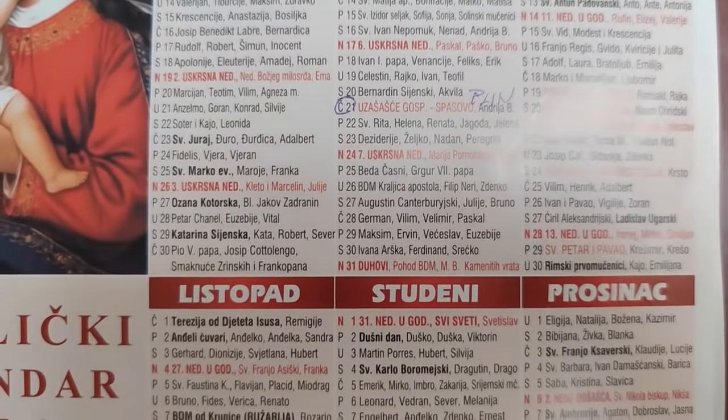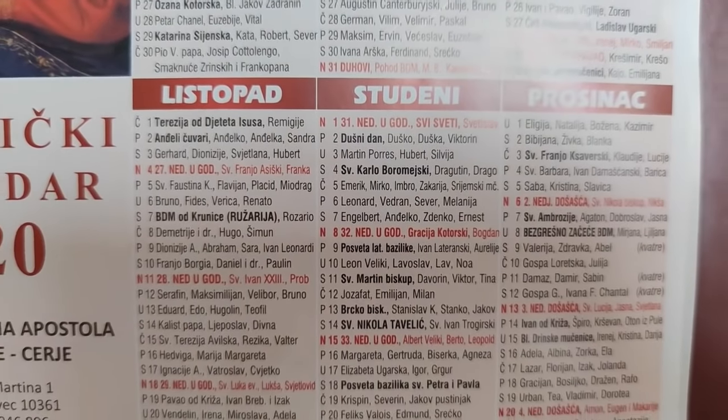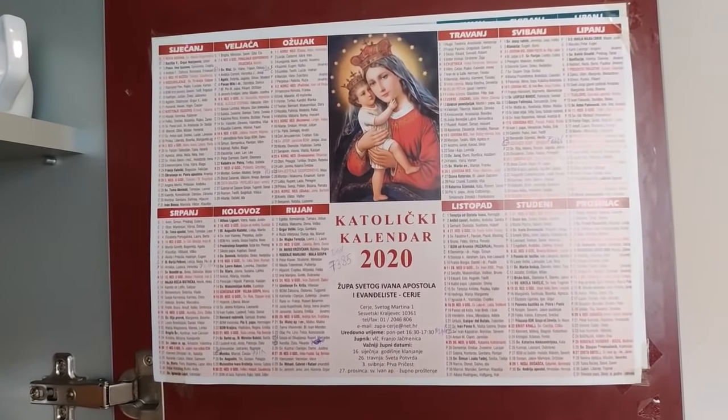Another thing that most Croatian households have is this calendar showing all the holidays and name days. Most names have their own day of the year and you celebrate the person whose name it is. There are many more holidays in Croatia than back home in Canada, so you definitely need a calendar like this to keep track of everything. Usually the churches give out these calendars and everyone has one inside their cupboards for easy reference.